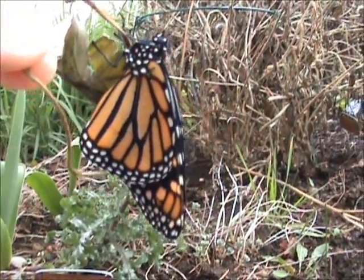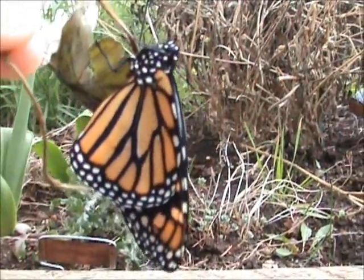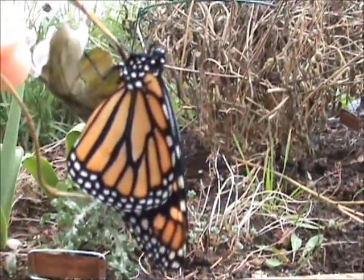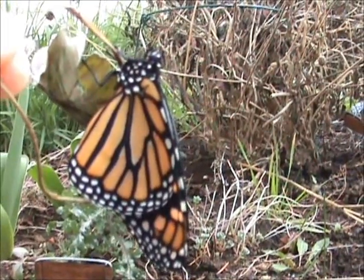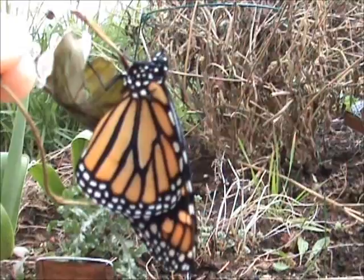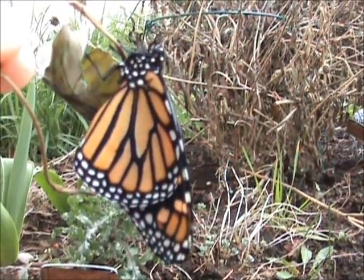Hey everybody. This is the butterfly. He came out this morning. I didn't get to make it to work at the greenhouse, so I think I just have to let him go here at home and hopefully he can find some flowers, some nectar.